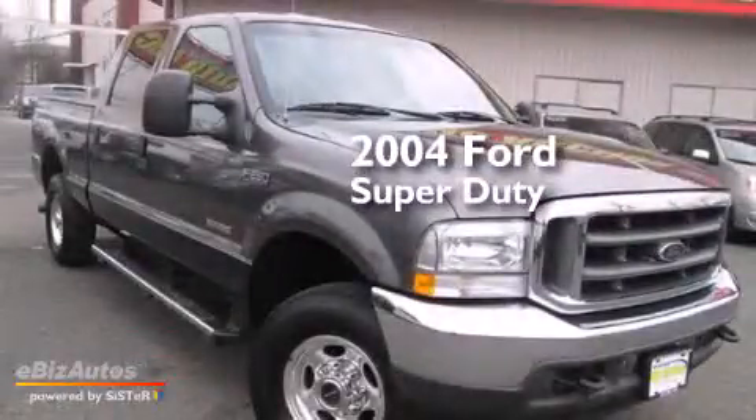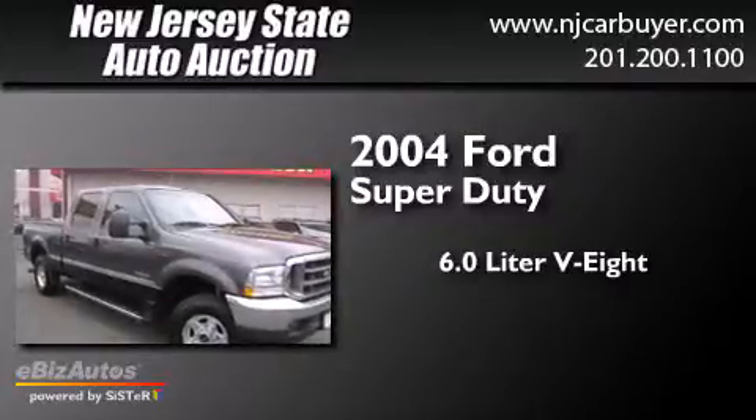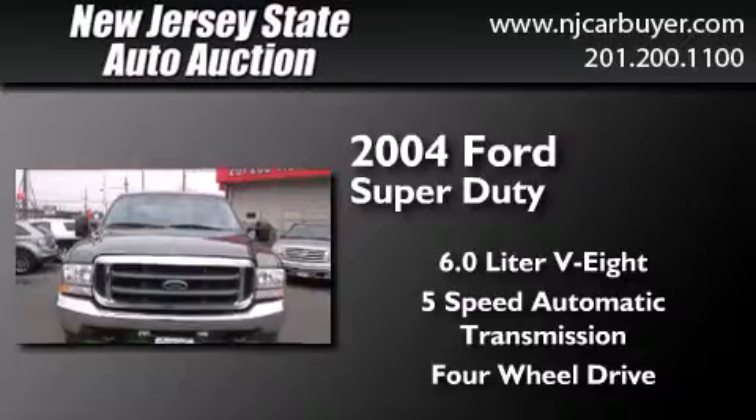This is a 2004 Ford Super Duty. It has a 6.0 liter, 8-cylinder engine, a 5-speed automatic transmission, and the added capability of 4-wheel drive.